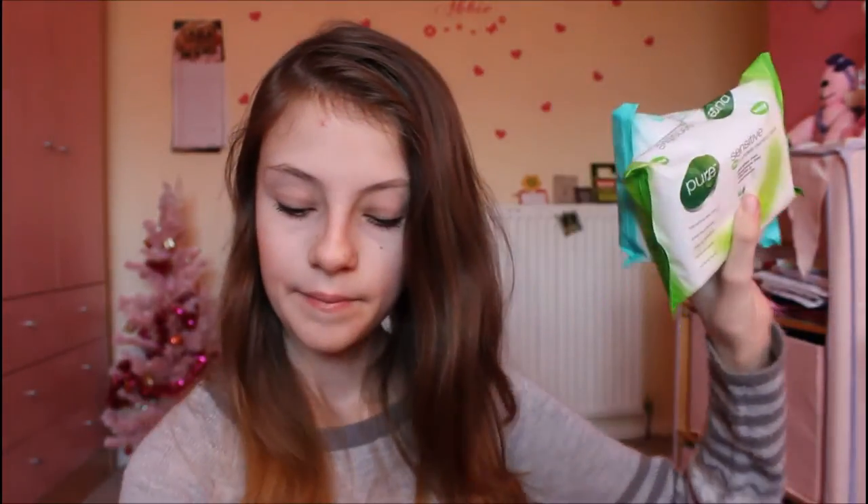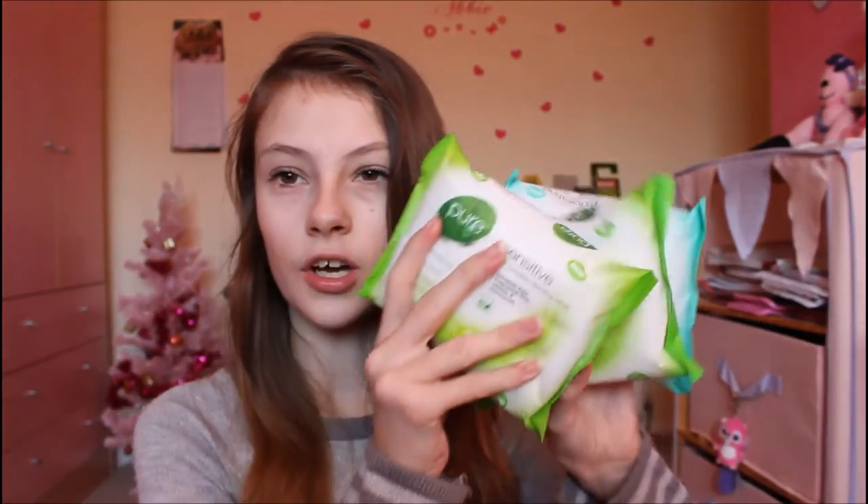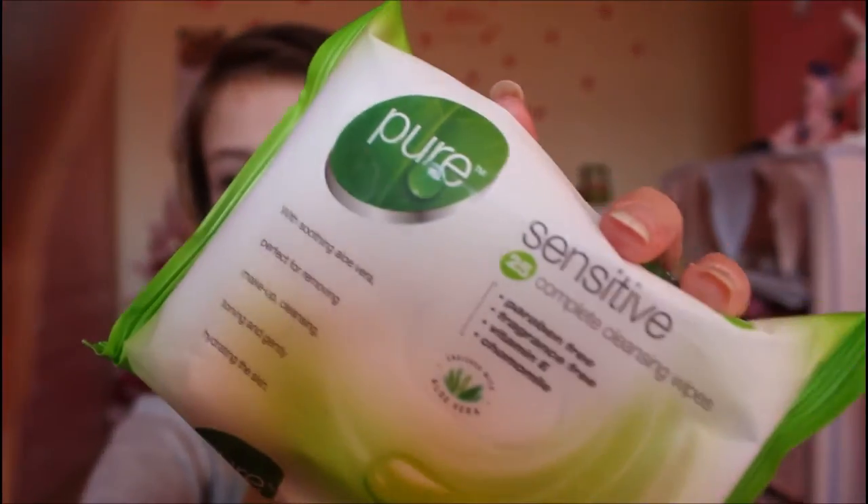I got three packs of cleansing, removing, exfoliating wipes, and these are amazing — they're the ones I usually go for to remove my makeup and cleanse my face. My favourites are the sensitive ones because I have really sensitive skin.